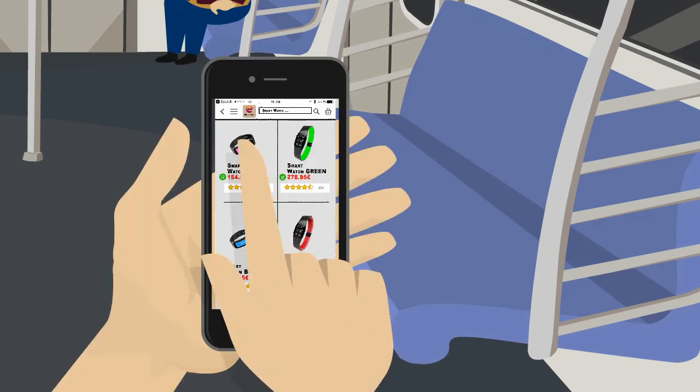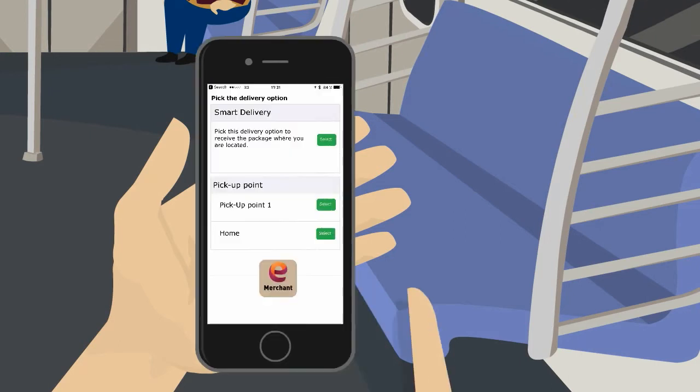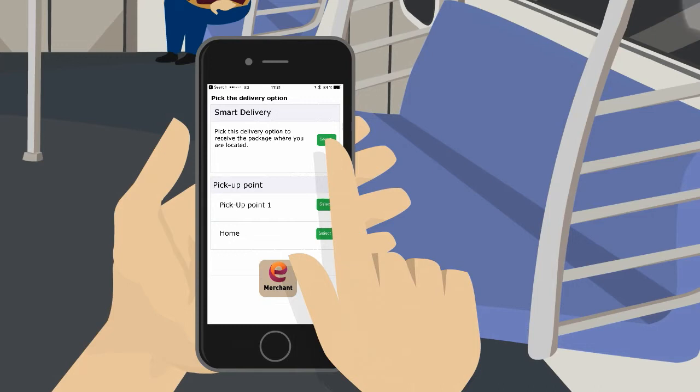She chooses a handsome-looking smartwatch, but she needs it to be delivered today. The e-merchant offers three delivery options and Kate chooses the smart delivery in person wherever she may be, as soon as possible.